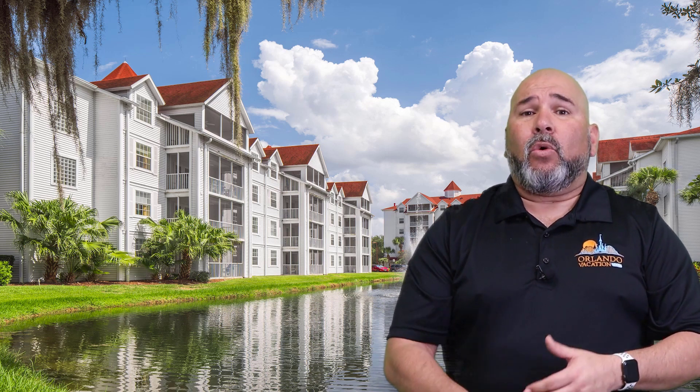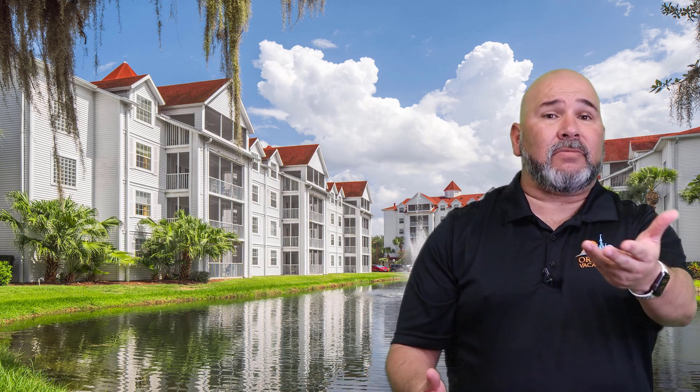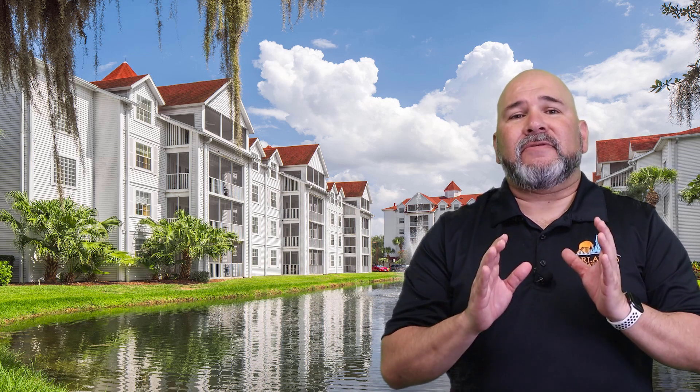In addition to being close to these famous attractions, the resort is also near a variety of shopping, dining, and entertainment options. Whether guests want to enjoy a delicious meal at a restaurant, go shopping at a mall, or catch a movie, they can find what they're looking for in the surrounding area. The resort is also just a short drive from downtown Orlando, which offers even more dining, shopping, and entertainment options. With its convenient location, Grand Beach Resort provides easy access to all of the best that Orlando has to offer.